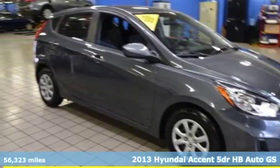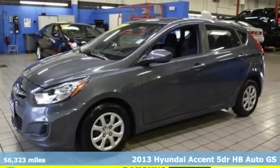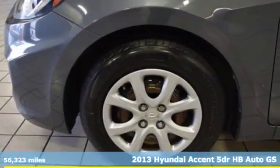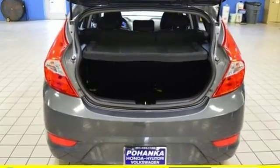Here's a 2013 Hyundai Accent. This sophisticated looking Accent was built with safety, comfort and convenience features that offer exceptional value. It comes nicely equipped with features you'll love.